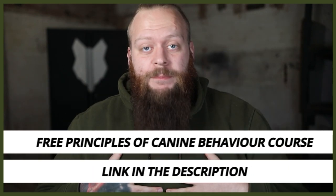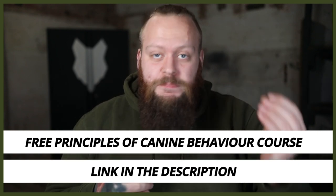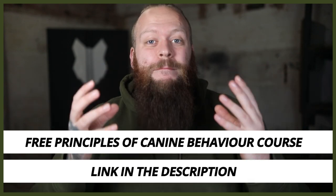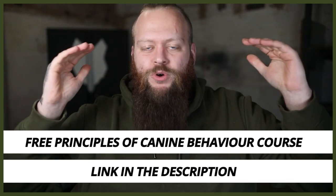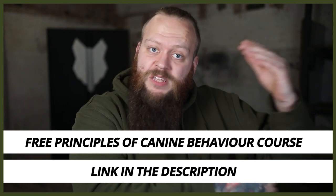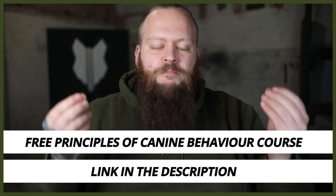I have a completely free course on the principles of canine behavior. As a canine behaviorist, I've put this together with my years of experience, skill set, and knowledge to help you understand all the areas of canine behavior that are important for you to become a high-level canine leader, so you can fix your dog's problem behaviors at home, or take the first steps into working with dogs with problem behaviors. There'll be a link down in the description box below.